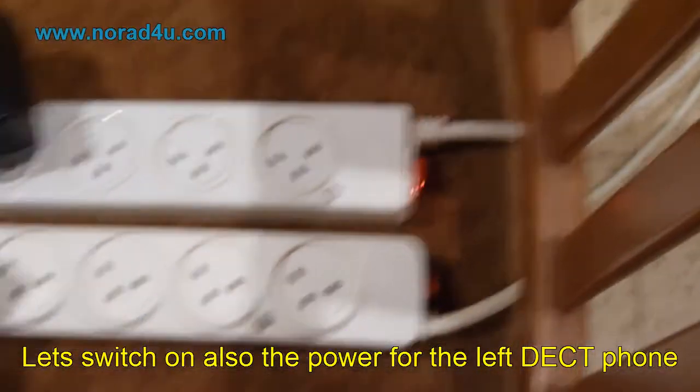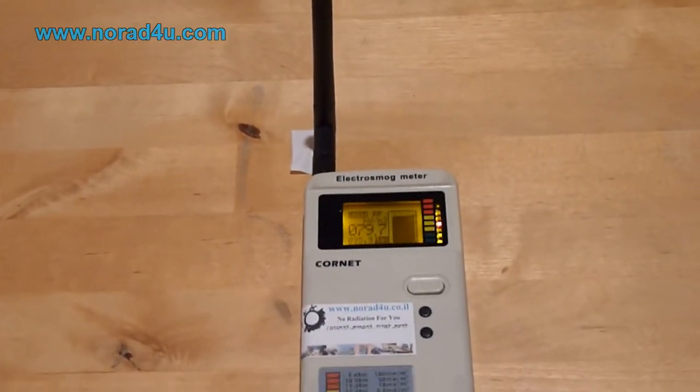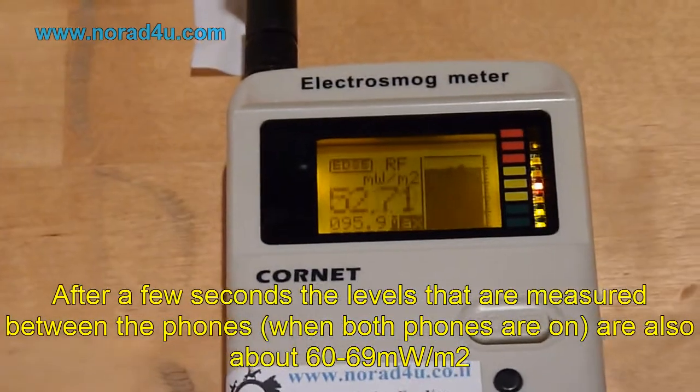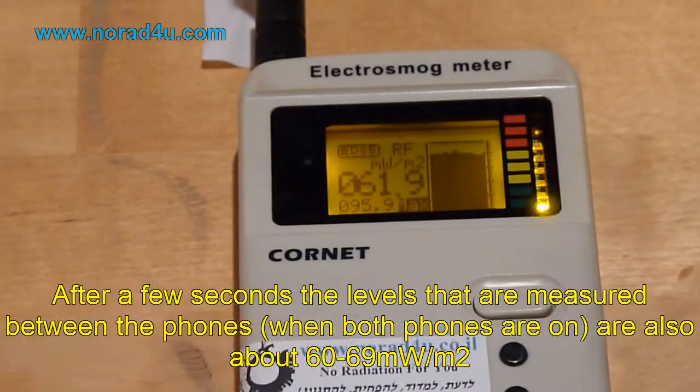Turning both phones off, and the levels are back to the background level. Now switching on both the left and right DECT phones. After a few seconds, the levels measured between the phones, when both phones are on, are also about 60–69 mW per square meter.